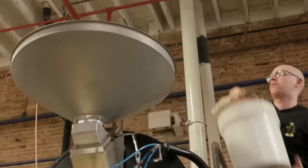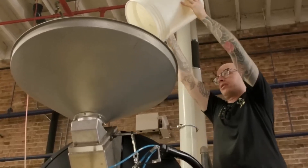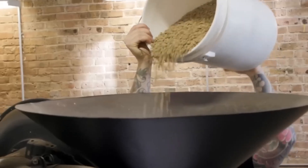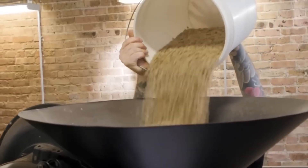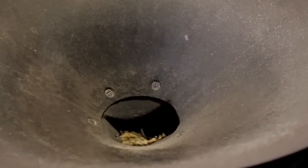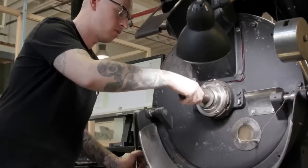Sample probes drop roasted beans into cooling trays, where cupping specialists sniff and slurp small batches to ensure each lot meets a rigorous flavor standard — ideal acidity, body, aroma, and sweetness. Only then is a batch approved for blending or packaging.